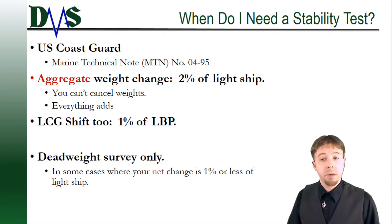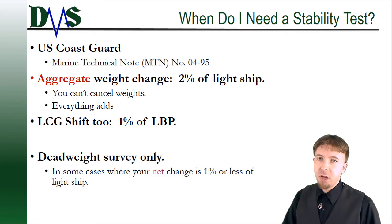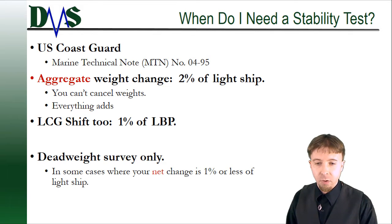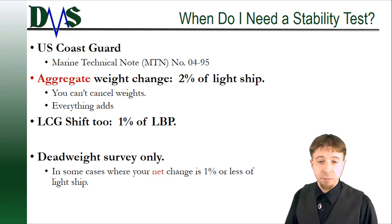The second trigger that can trigger a stability test is a shift in your center of gravity. This might be for a case where you're relocating a crane from the aft deck to the foredeck — basically you're not changing your weight much, but you've done something that really changes your longitudinal center of gravity. We care about that because it will change the trim of your boat. And if your LCG shifts by 1% of your length, that will also trigger a new stability test.